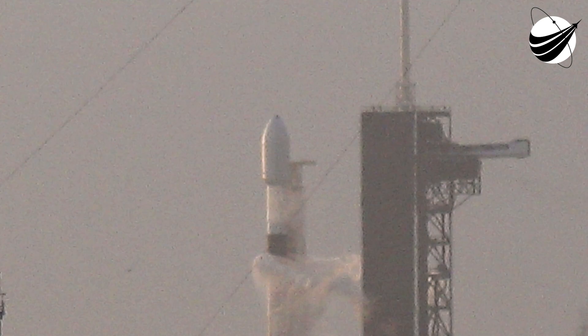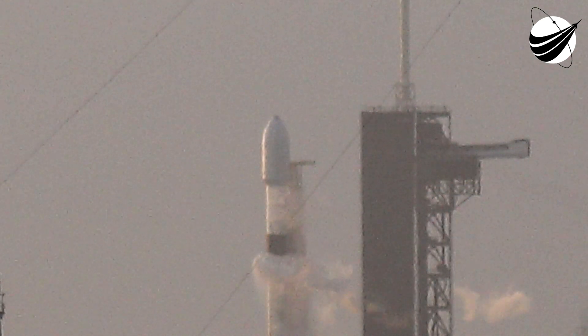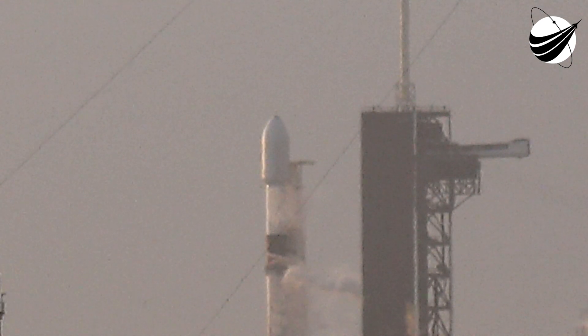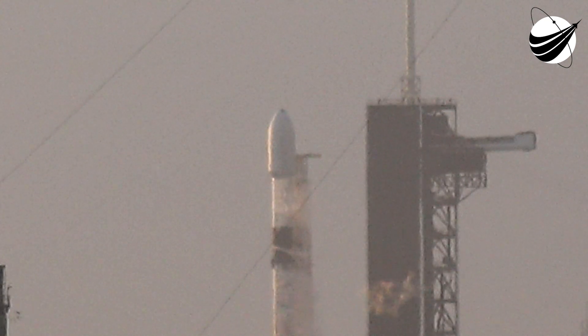T-minus 30 seconds. Stage 1 flight press. T-minus 15 seconds.